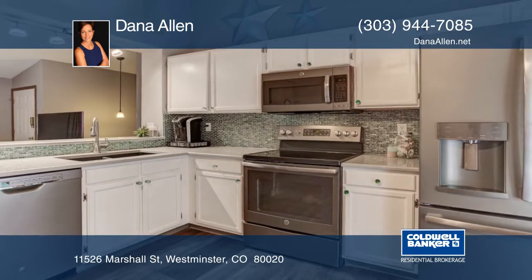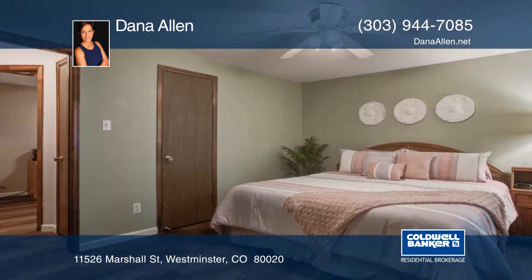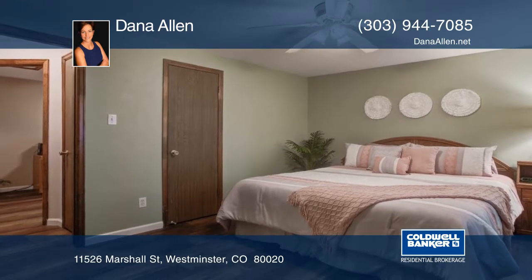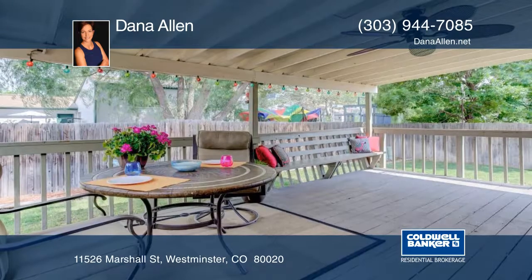This location can't be beaten. Within five minutes to three parks, Greenway Park Golf Course, Westminster City Park Recreation Center, and loads of shopping and dining on the 120th and Westminster Promenade.